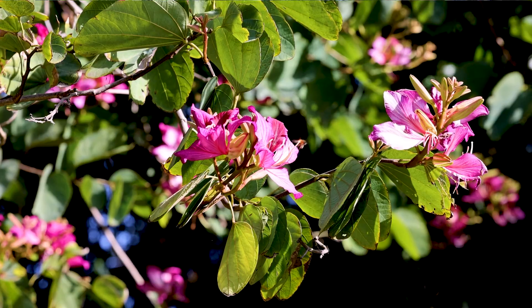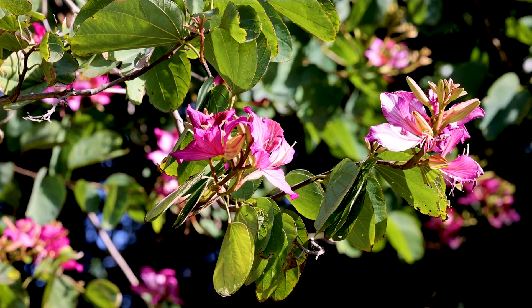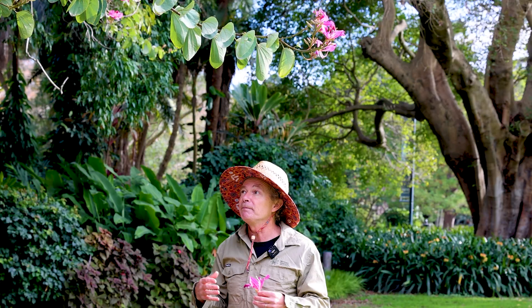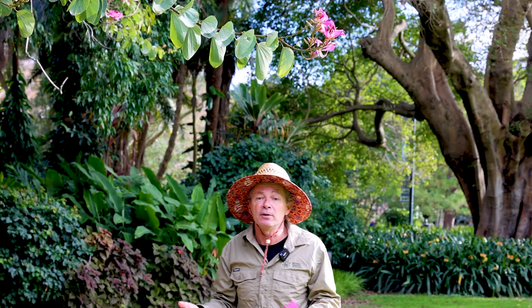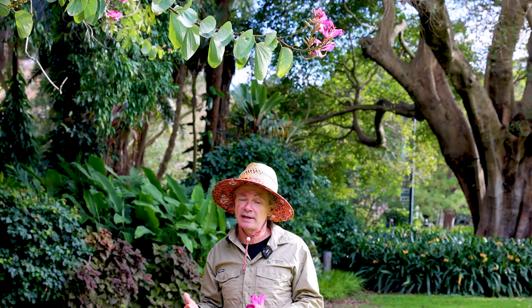He worked out how to grow it from cuttings and then distributed it to the Hong Kong Zoological and Botanical Garden. As it flowered, and then following flowering, you would expect seeds and you'd expect those seeds to be viable so you could grow new plants, but in the case of this plant that's not the case.